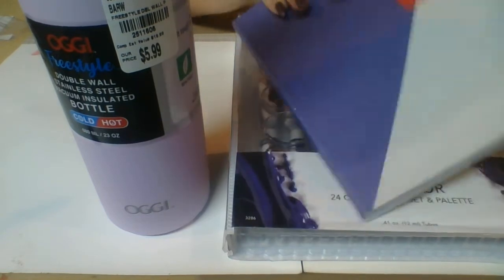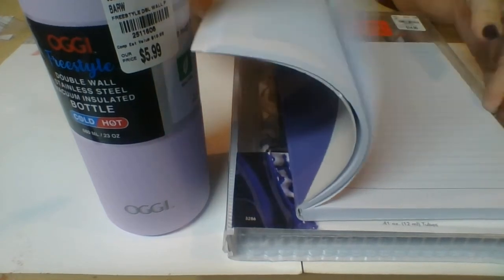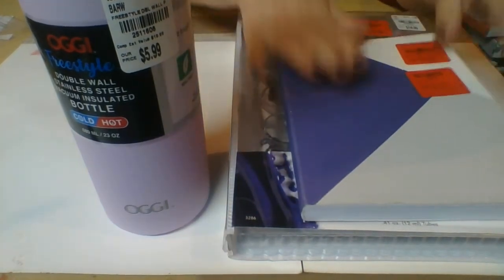The next thing I got is this purple and gray and white notebook. It was originally $6.99, then it went down to $5, and then it went down to $2.77, and it's lined. I really like that.